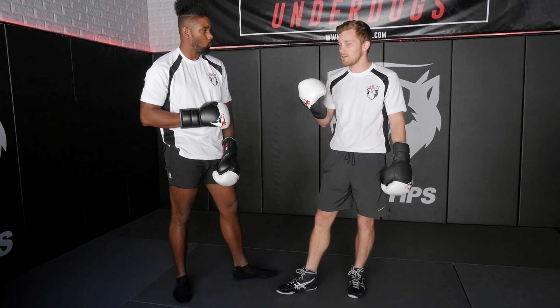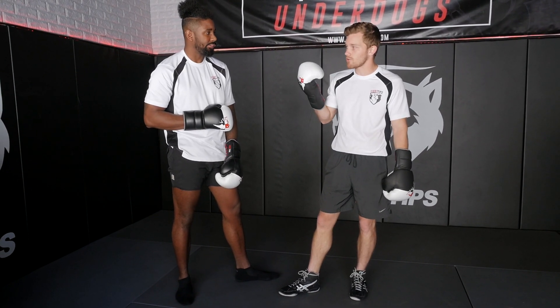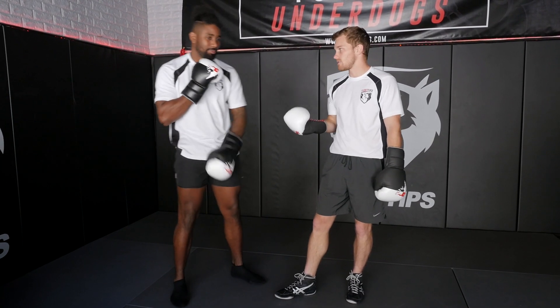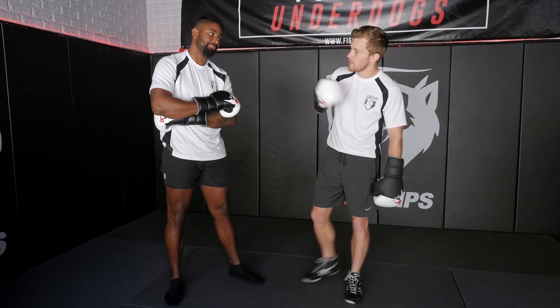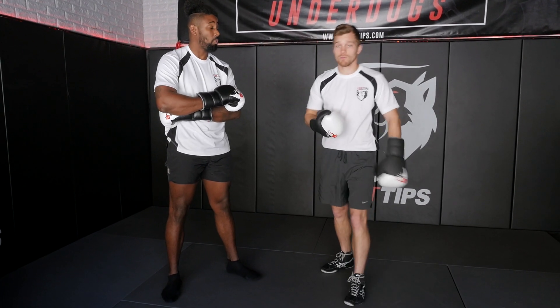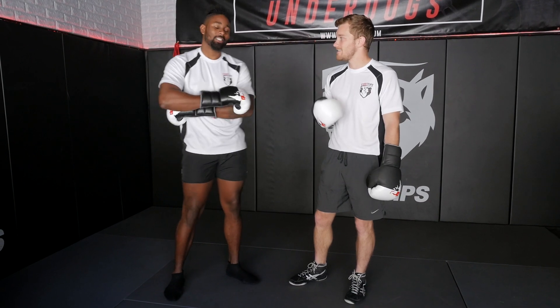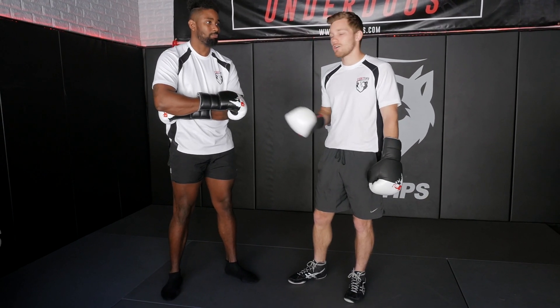There were times in medium range, in that danger zone, where he did well, and he was putting the pressure on Wilder. When Wilder was on the defense, backing up, he wasn't able to get his right hand off. And that's when Fury was doing really well. It wasn't until the later rounds, when he got a little bit tired, that he got stuck, got a little bit slower, and got caught.